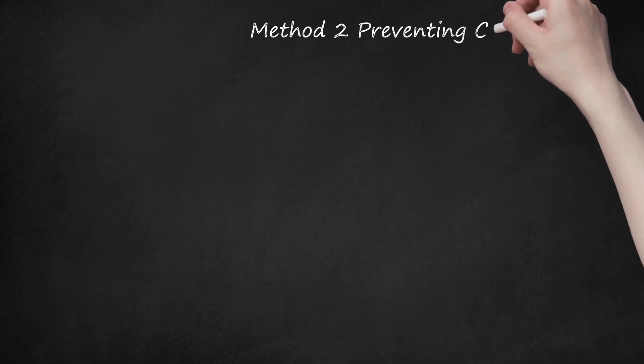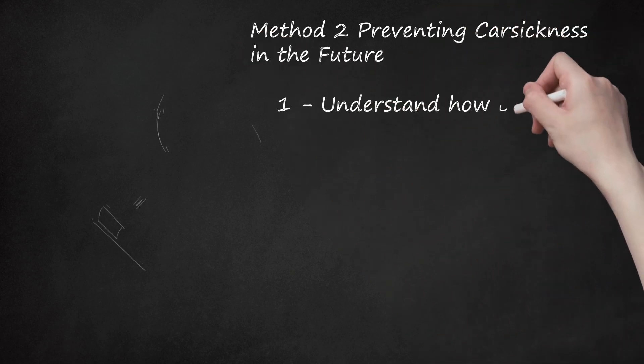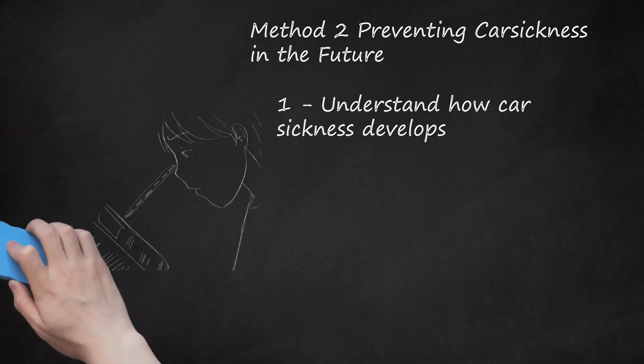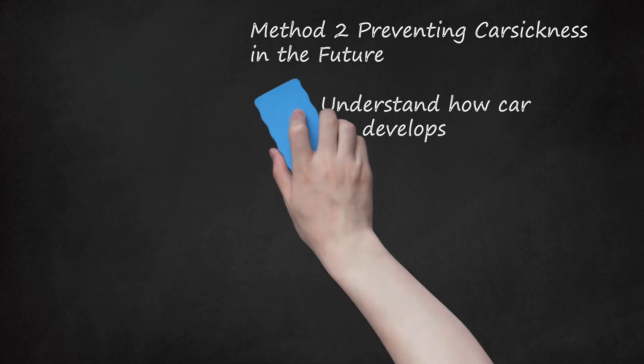Method 2: Preventing Car Sickness in the Future. Step 1: Understand How Car Sickness Develops. When your body is in motion, different parts of your body will send different messages to your brain. If you look down at a book, or simply do not look out the window, parts of your body will send the message to your brain that you are moving forward, while your eyes will send the message that you are reading and being still. This can cause feelings of car sickness, with symptoms including dizziness.